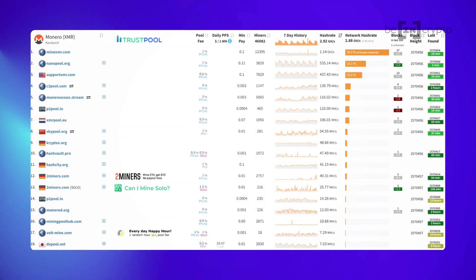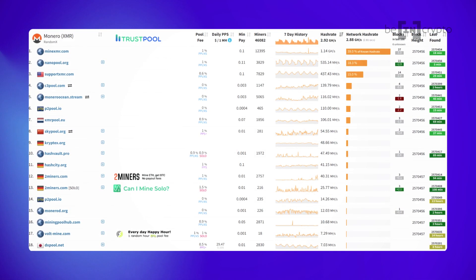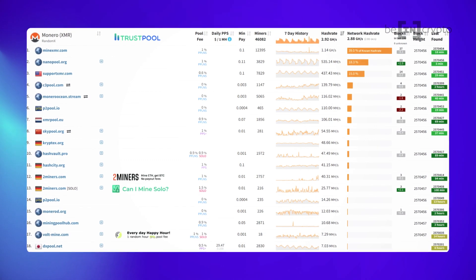We'll link to one in the description so you can see if this endeavor is worth it for you. Also, if you are thinking about mining in a pool, some of the most popular Monero mining pools are Monero Ocean, XMR Pool, and Two Miners. You can additionally check statistics of a broader pool list at miningpoolstats.stream or pools.xmr.wiki, which we'll also link to below. We should also mention that some cloud mining services do support Monero, but you'll have to look at each one individually. If you'd like to know more about cloud mining, check out our other video that covers the subject much more completely.